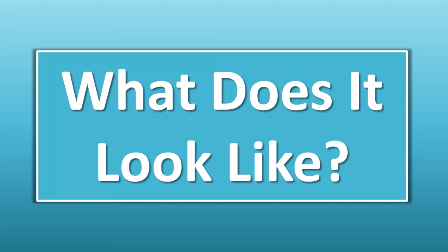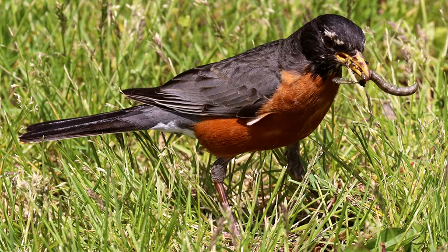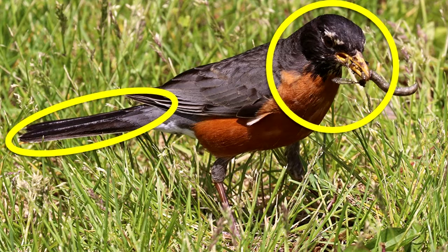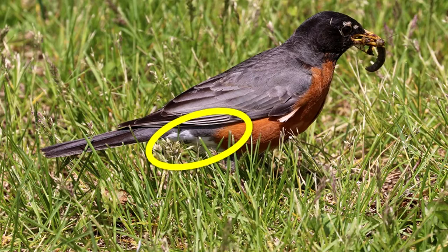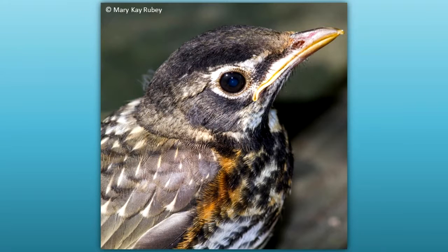What does it look like? The back feathers are dark gray and the breast feathers are orange-red. The male has black feathers on the head and tail. The head and tail feathers of the female are lighter than those of the male. A white area can be seen on each outer edge of the tail and on the lower belly when the bird flies. Young robins have spotted breast feathers with a light orange-red background.